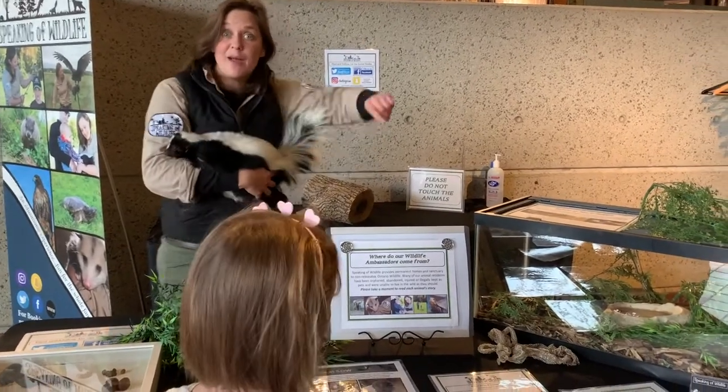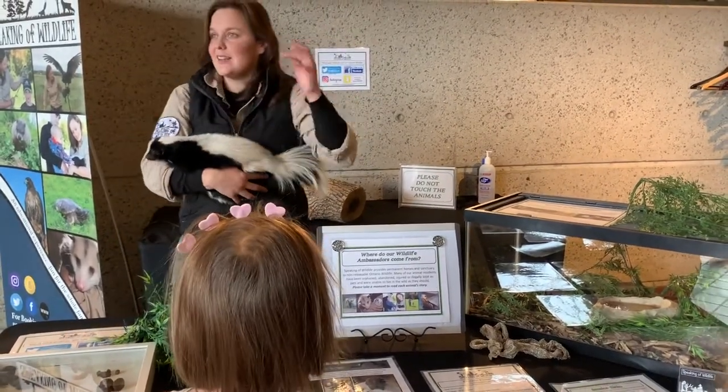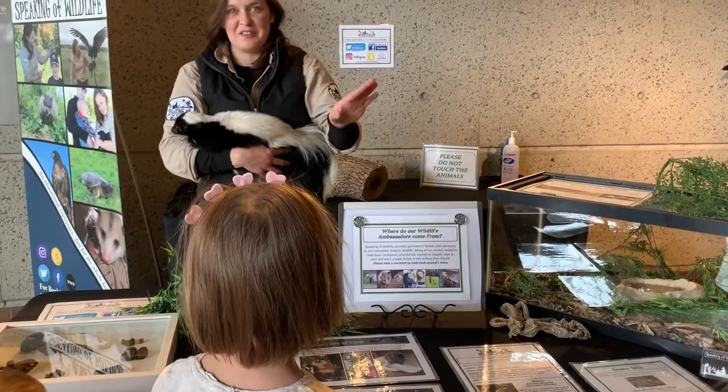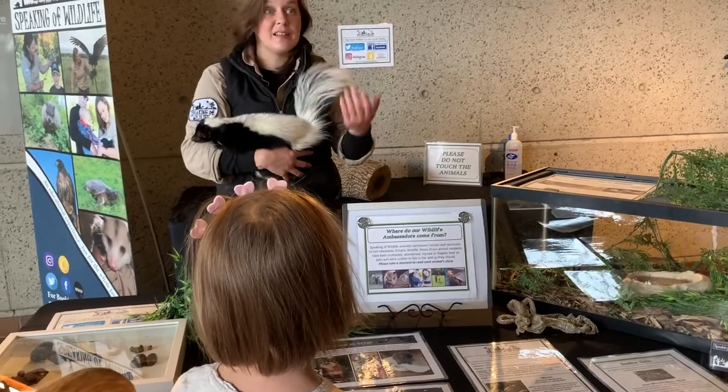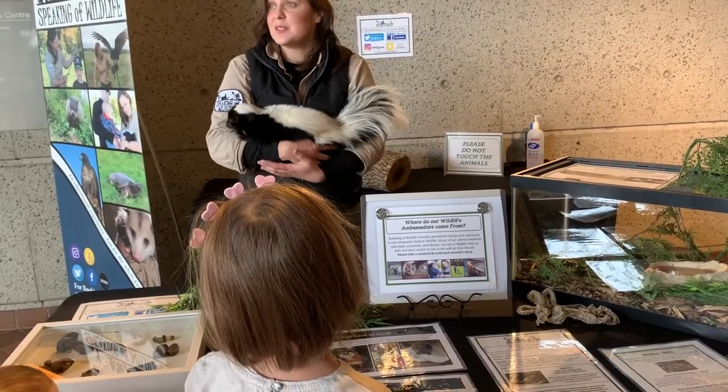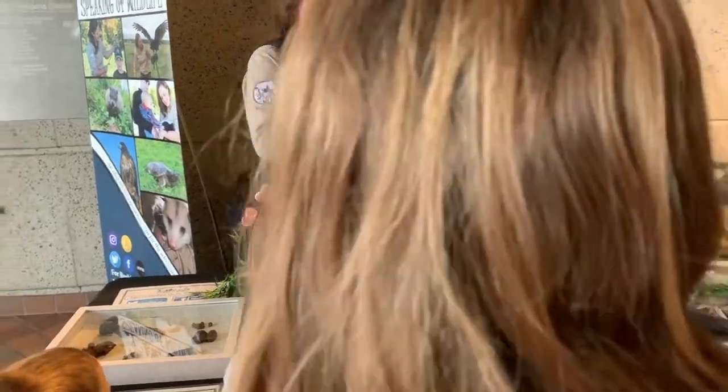We have a skunk at the center named Dior, and he's with us because he didn't have that fear of humans. They would try — they would battle things outside and make themselves loud and kind of abrasive — but he just comes right over to you and isn't fearful at all. That is something they would want to maintain in rehab. People do get sprayed in rehab because they're dealing with skunks.